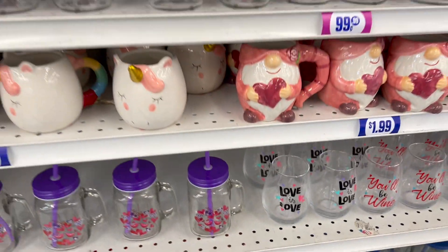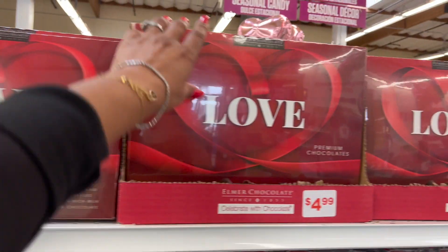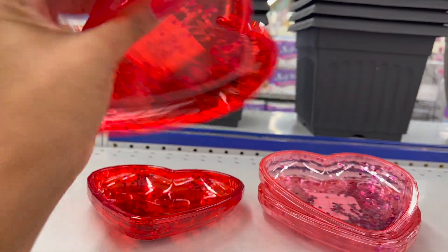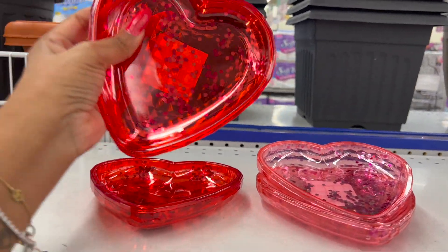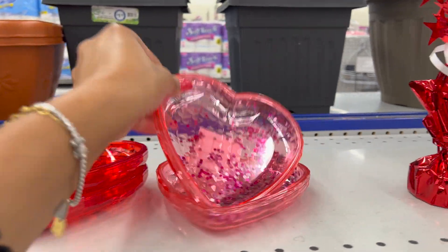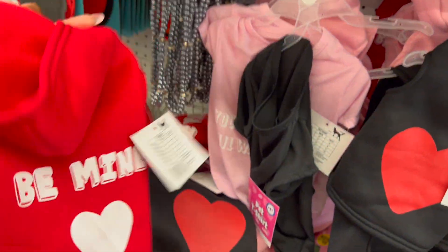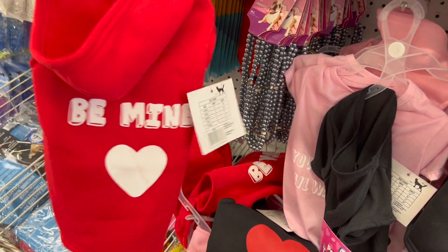Up here they do have the Elmer chocolate since 1855 for $4.99. These are cute in the Valentine's Day section for 99 cents — little trinket trays, they have it in red and also in pink. Over here they have some Valentine's Day little hoodies, and these look so cute on Harley — they have 'Be Mine.' How much are these? These are $3.99, which is way cheaper than going to Petco where one outfit is like $20.